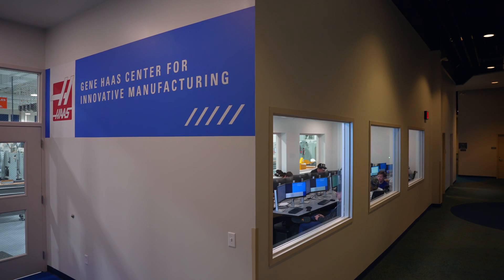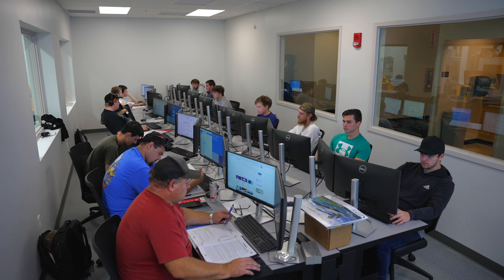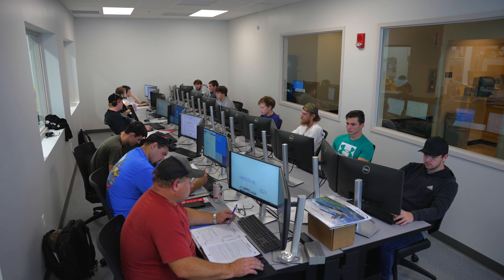This is our connected computer lab. In this room we do a lot of CNC programming and CAM programming. We have SolidCAM, Mastercam, Fusion 360, SolidWorks, Inventor, and AutoCAD.